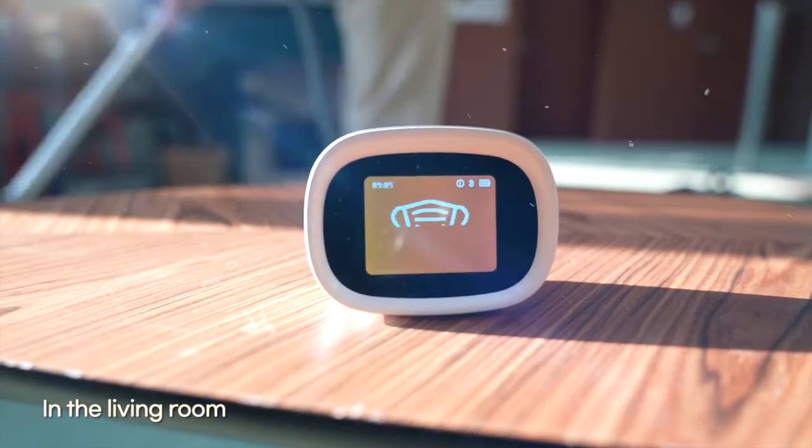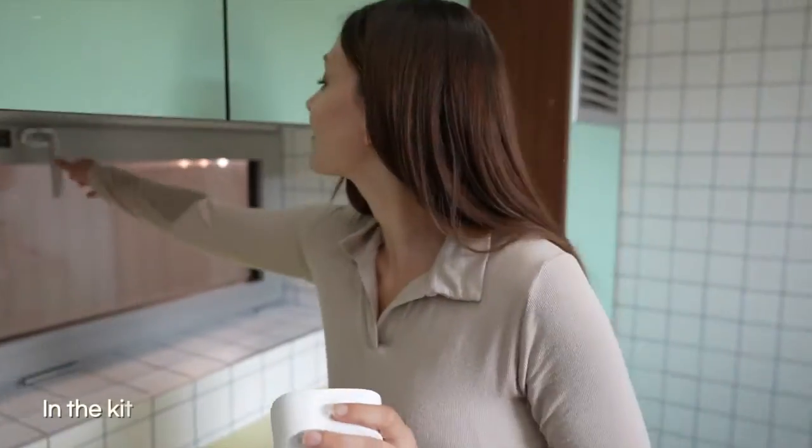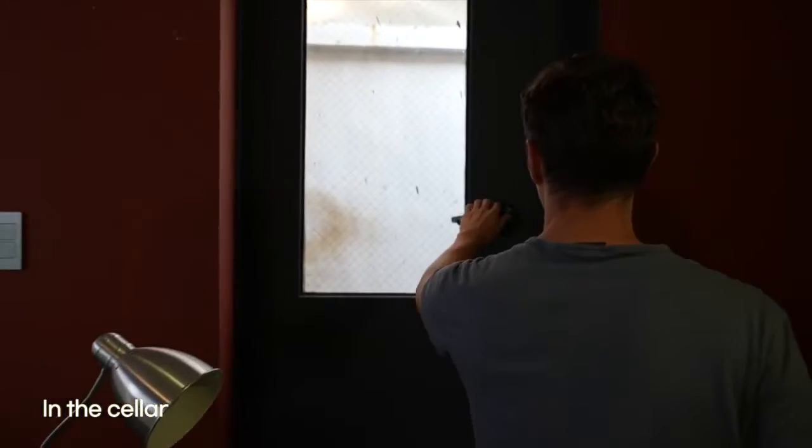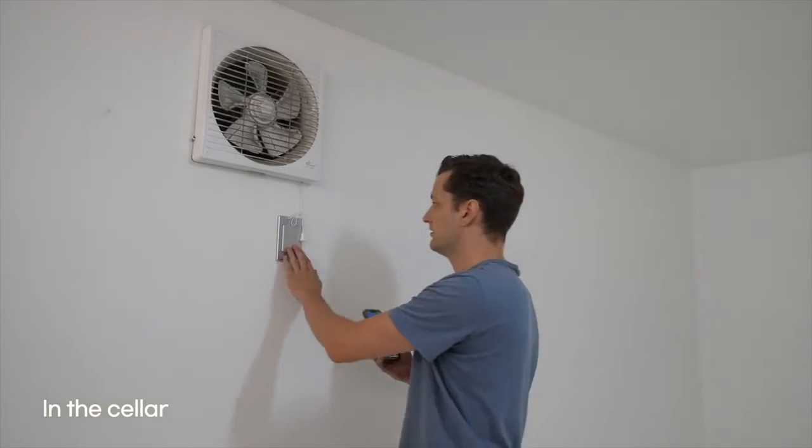AirNautis protects you from exposure to CO2, CO, fine dust, and even VOC. It's your own guardian that warns you through the device and app to keep you safe. Let AirNautis help you build a healthy ventilation habit.